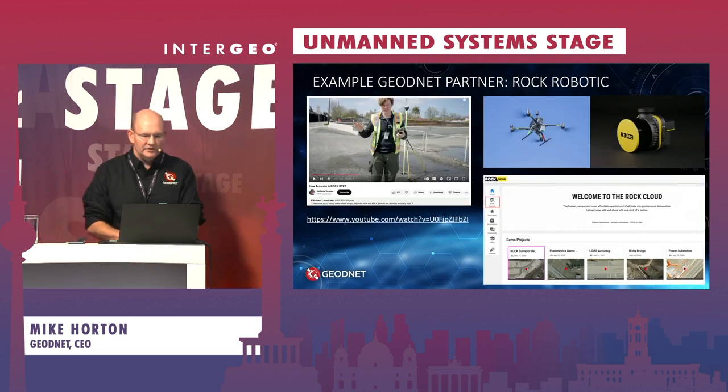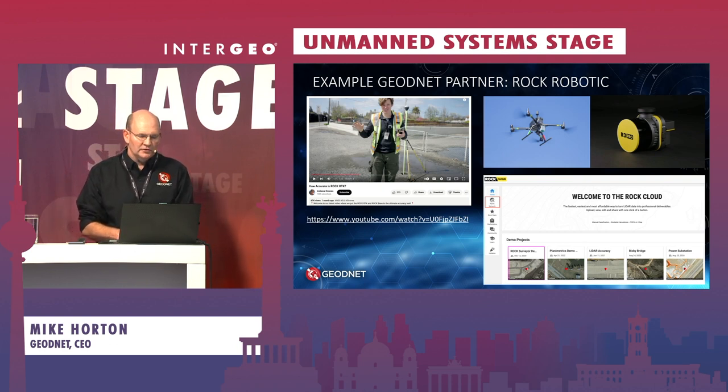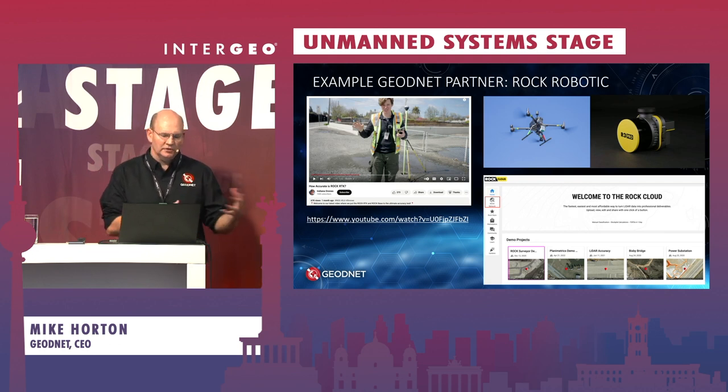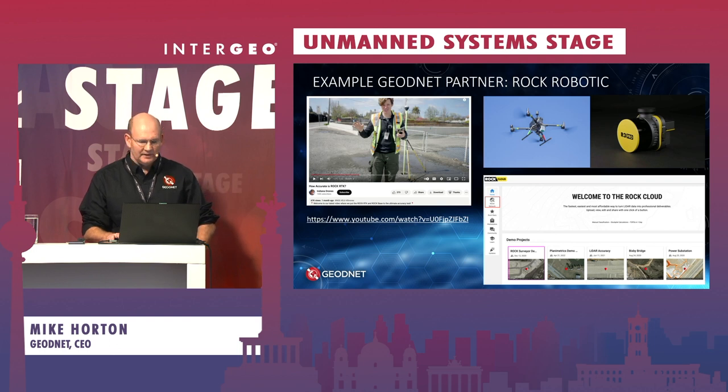Another commercial partner providing a complete end-to-end solution for drone scanning is Rockrobotic. They sell a drone scanning package with cloud processing software, and their use of the GeoNet network helps speed up time to get to the point in the field. Instead of setting up a base station and waiting for it to align, you can just go out and fly — it directly connects the correct base station data into the post-processing pipeline, automating the process of collecting data without needing to set up a local base station.